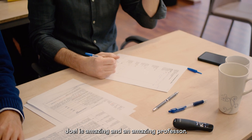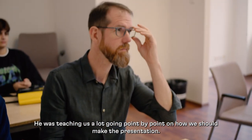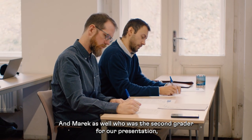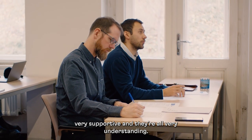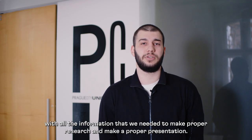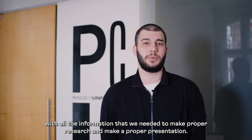Joel is amazing — an amazing professor. He was teaching us a lot, going point by point on how we should make a presentation, and Marek as well, who was the second grader for our presentation. Very supportive and very understanding. They provided us with help and all the information we needed to make proper research and a proper presentation.